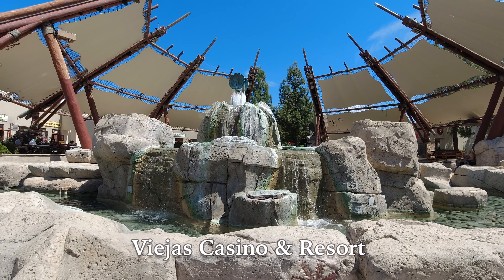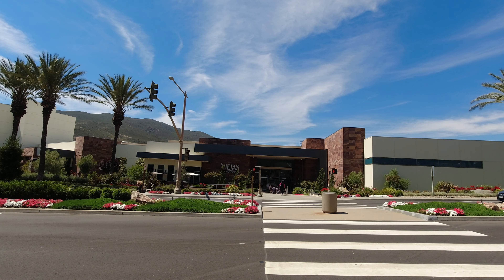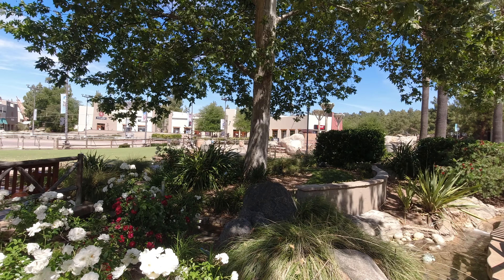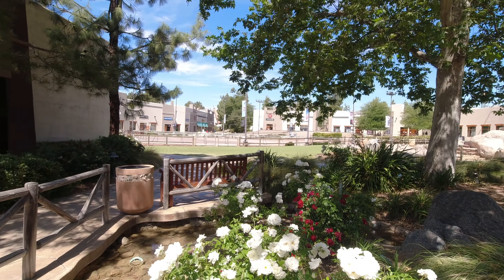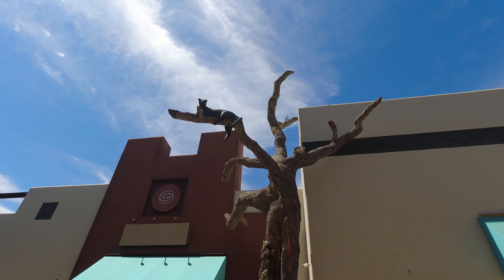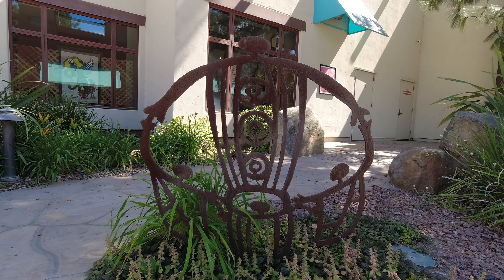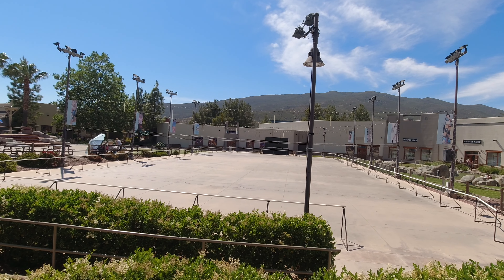Next up is the Viejas Casino and Resort. Viejas is just one of a number of casinos located between Yuma and San Diego on what was once Highway 80. We aren't really gamblers, so the casino isn't the reason we selected Viejas for this list. The reason is the beautifully designed and landscaped outlet center across the street. There are animal sculptures of the area's indigenous animals throughout the mall, as well as artwork representing the native Kumeyaay culture. You don't often get to say this about a mall, but it is a serene place just to walk around, and it also has Southern California's largest outdoor roller skating rink.